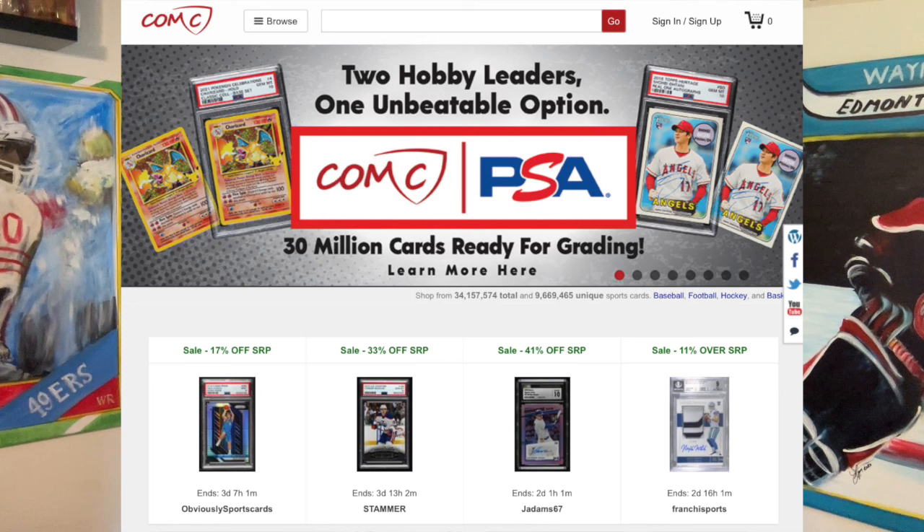Huge thanks to today's video sponsor, ComC.com, your home for buying, selling, and flipping all the hottest trading cards. Their consignment marketplace is now home to over 32 million cards — from baseball's biggest stars like Shohei Ohtani, Aaron Judge, and Mookie Betts to Marvel favorites like Spider-Man, Thor, and Captain America. ComC has something for every type of collector, so make sure to visit ComC.com today. Check out the link below in the video description as well as the ComC link pinned in the comments.